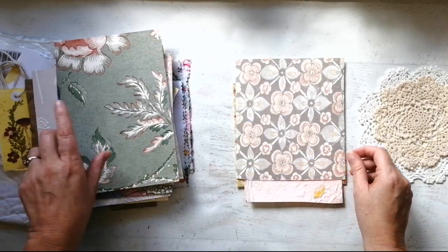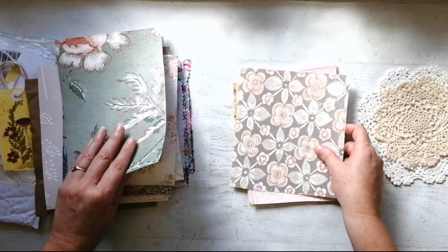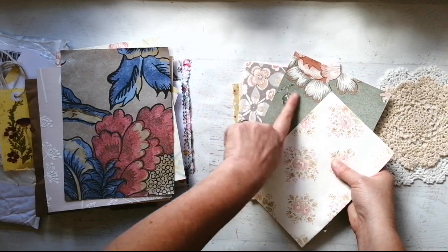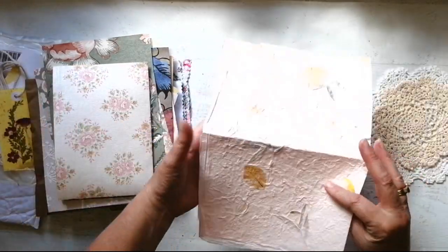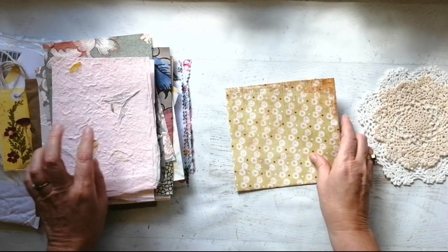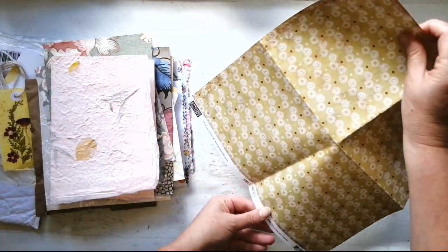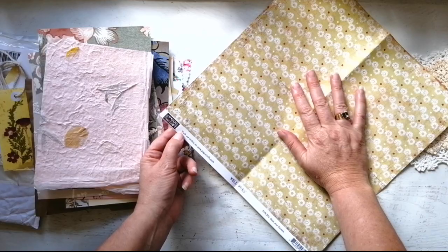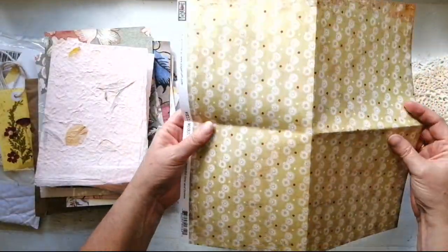These are actually really really pretty — they've got a nice common color going on there. And some homemade paper with flowers inside. Then some scrapbooking paper — Paper Loft. I wonder if that's an Australian brand. Single-sided. Okay, very cool.